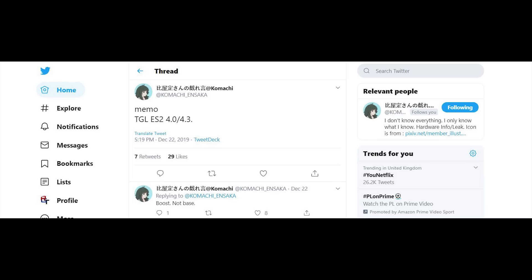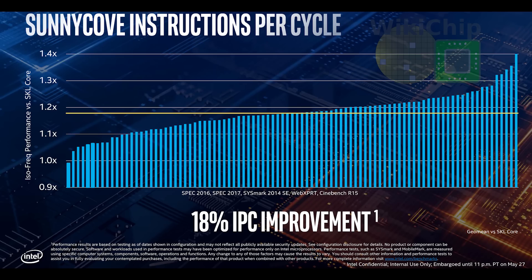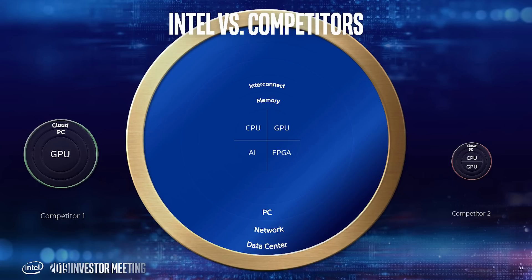It's still below what the Comet Lake processors for mobile are hitting — around 4.9GHz depending on the SKU — but it is a noticeable improvement compared to Ice Lake. It's also worth noting that this is an engineering sample, so potentially we could see higher clock frequencies. Most likely, it's because Tiger Lake is being built on the 10nm++ process.